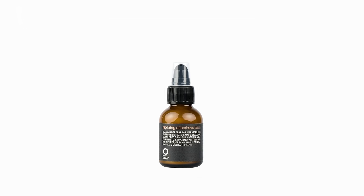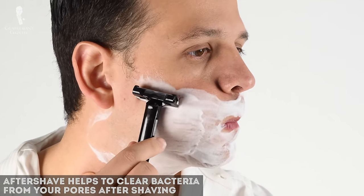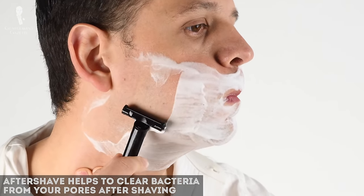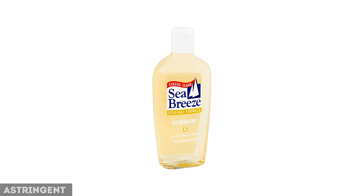The first thing we're going to talk about today is aftershave. What does it even do? When you shave, your enlarged pores are now being exposed to bacteria. Aftershave helps clear out that bacteria from your pores. Aftershave usually contains a lot of different ingredients, but one of the main ingredients is called an astringent, and this ingredient helps close your open pores.